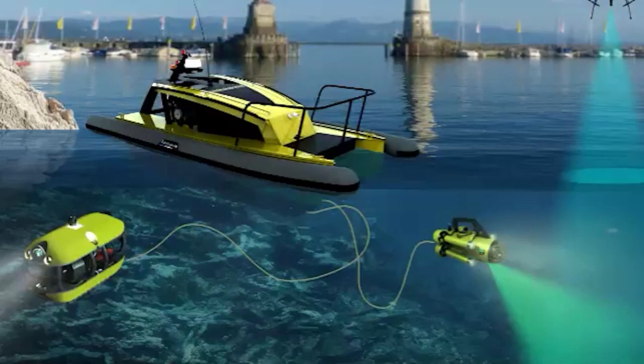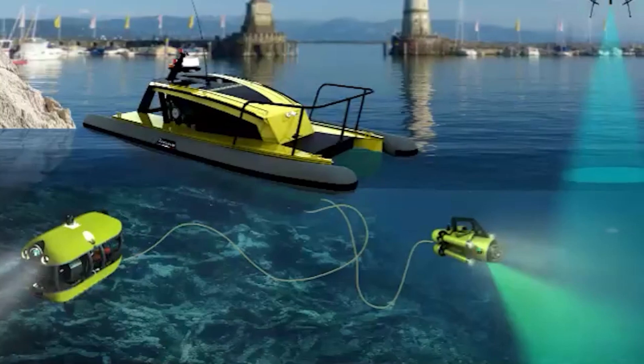In order to collect the litter, we need a mechanism to spot it first. Computer vision is thus a crucial part of the whole architecture, not only to detect and collect the litter, but also to avoid harming living organisms.